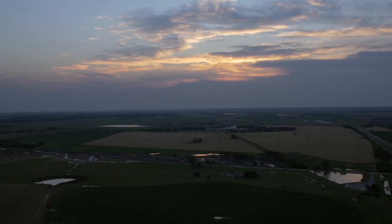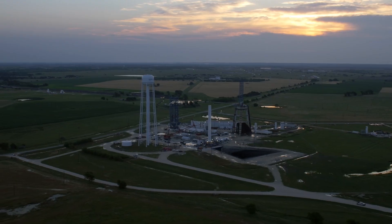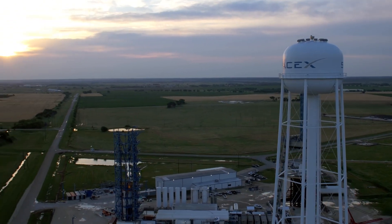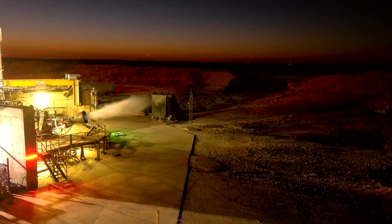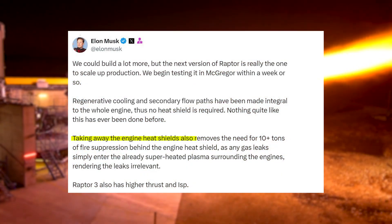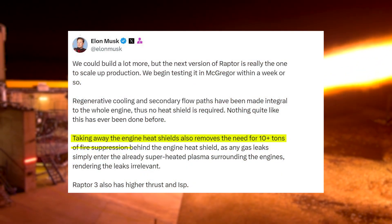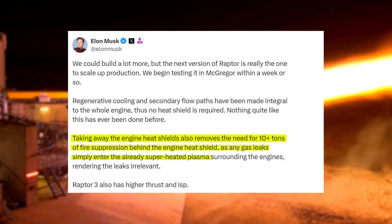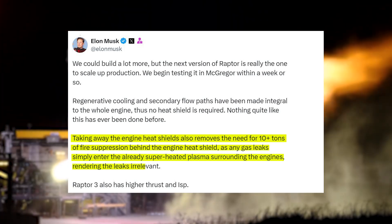We begin testing it in McGregor within a week or so. Regenerative cooling and secondary flow paths have been made integral to the whole engine, thus no heat shield is required. Nothing quite like this has ever been done before. Taking away the engine heat shields also removes the need for 10 plus tons of fire suppression behind the engine heat shield, as any gas leaks simply enter the already superheated plasma surrounding the engines, rendering the leaks irrelevant.